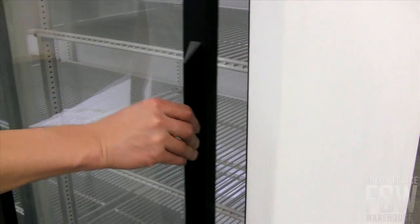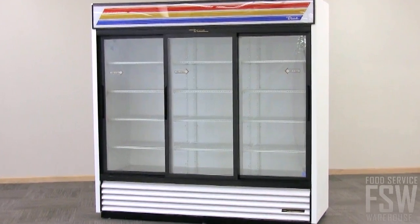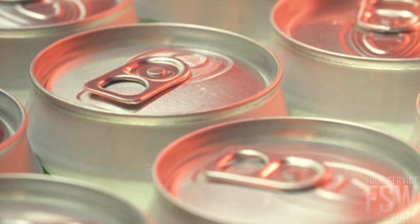Merchandising product is important for grocery stores, convenience stores, and even liquor stores. This refrigerated merchandiser has three sliding glass doors made of double pane thermal glass, perfect for displaying bottled beverages, cold snacks, or liquor.